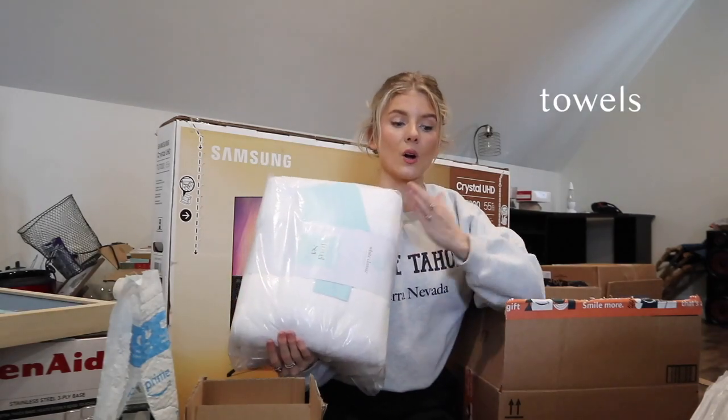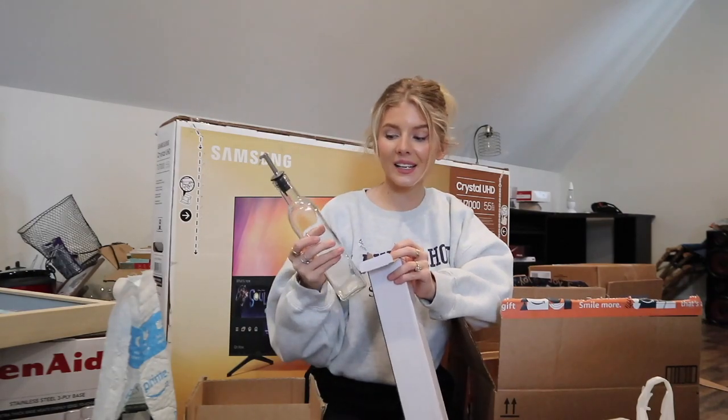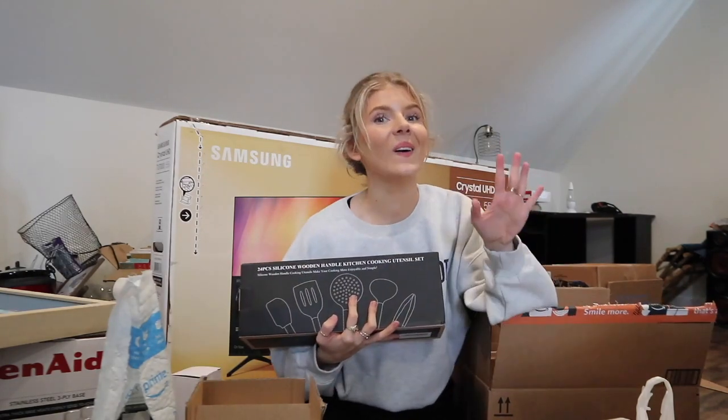Fun fact - whenever I'm cooking I love to use the oil bottles, so that was definitely on my list.